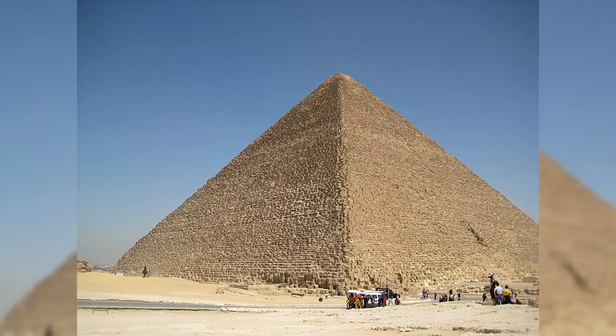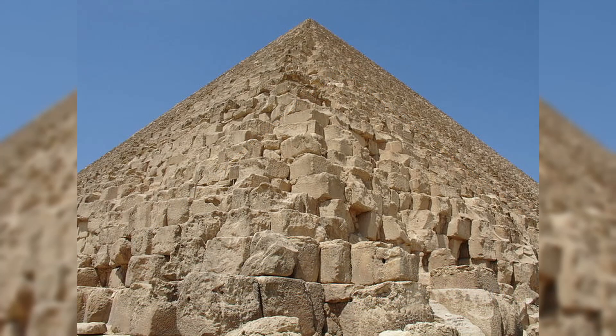The Great Pyramid of Khufu originally stood over 480 feet tall, making it the tallest structure on Earth for nearly four millennia. Even today, stripped of its smooth outer casing and missing its capstone, it looms over the plateau, dwarfing the tourists at its base. More than two million limestone blocks make up its bulk, each weighing between two and fifteen tons. Some granite blocks in the King's Chamber weigh over seventy tons, hauled from quarries hundreds of miles to the south.